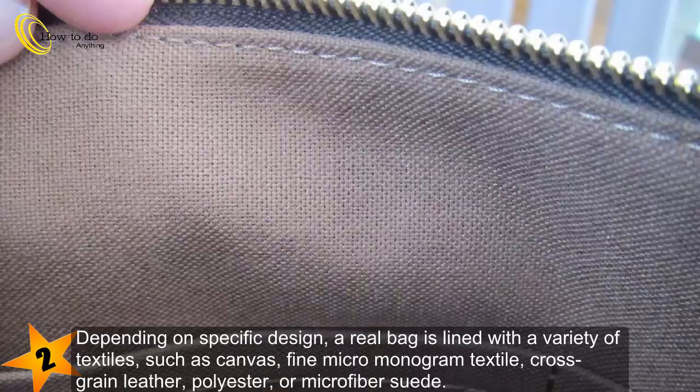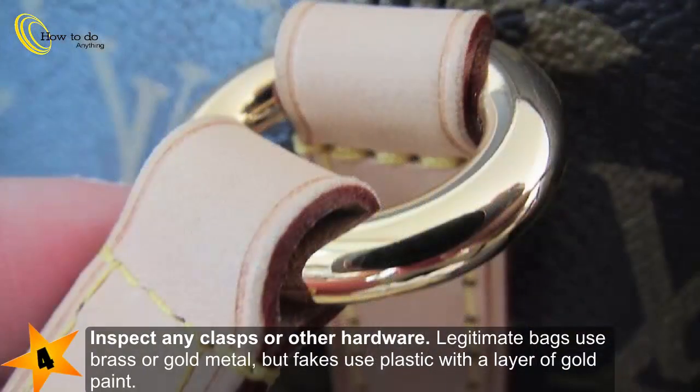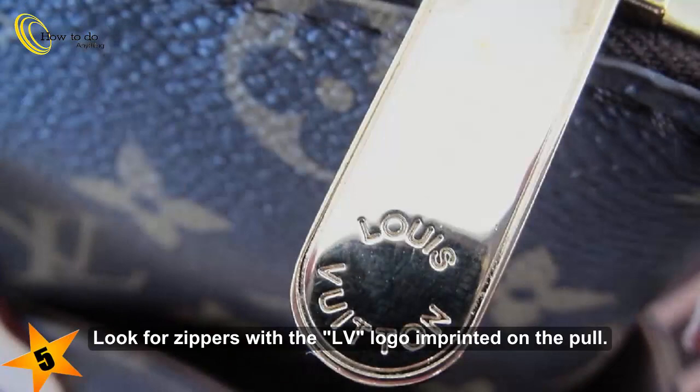Depending on the specific design, a real bag is lined with a variety of textiles such as canvas, fine micro monogram textile, cross-grain leather, polyester, or microfiber suede. Fake bags have plastic wrapped around the handles — the oxidizing natural cowhide leather does not need protective plastic, and bags that come with that plastic are fakes. Inspect any clasps or other hardware — legitimate bags use brass or gold metal, but fakes use plastic with a layer of gold paint.